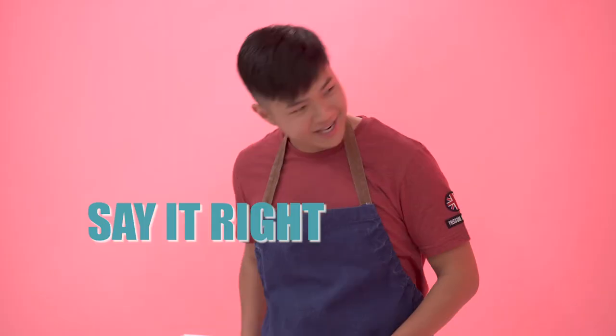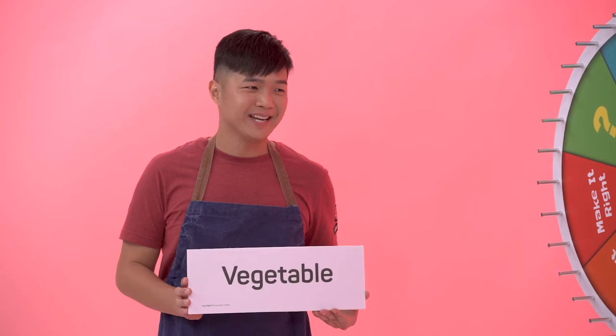Okay, say it right. How do you pronounce this word? That's very easy. V-E is there, G is G-table. So there. G-table. Veggie table. You should say vegetable.